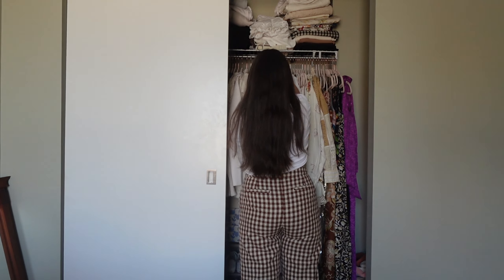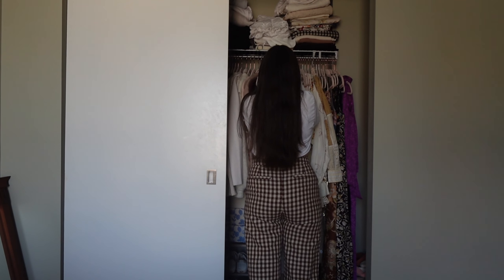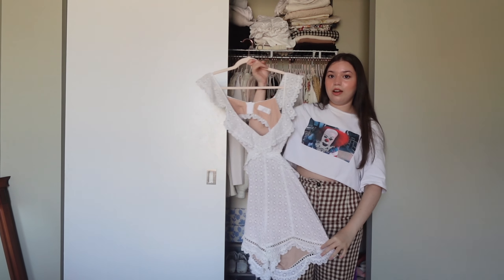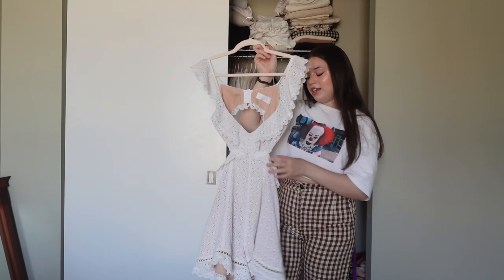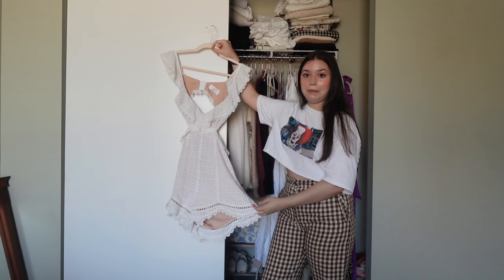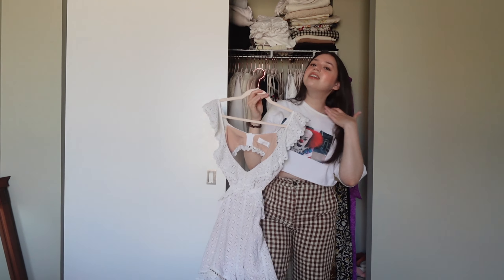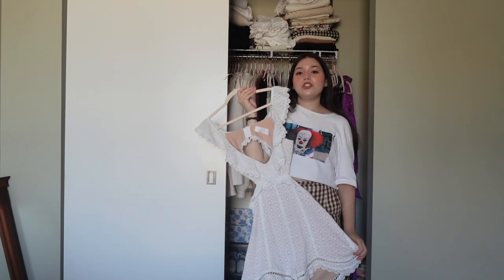Now everything else hanging up is some sort of dress. This is the first thing I'm going to be talking about that I know for sure I'm going to be selling. This is my beautiful Zimmermann romper. It's a size zero and unfortunately it doesn't fit me anymore — I mean I can still put it on, but the bottoms are just way too short. It doesn't even cover my bum anymore, which I can't go out in public like that. It's a bit too revealing and I just don't feel comfortable wearing it anymore.